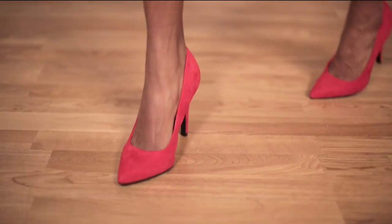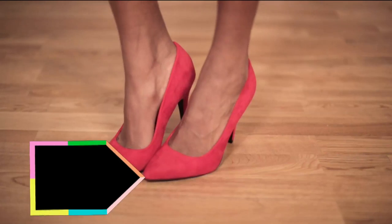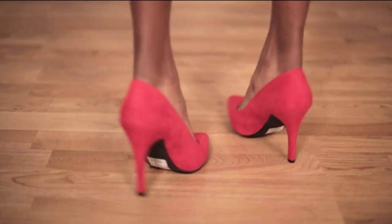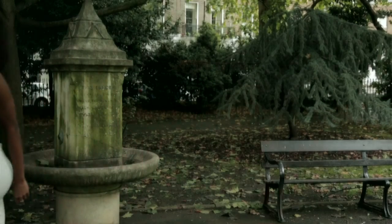As we said, Nicole loves a pointed court. These ones are from New Look. They're £17.99 and there's a really great clash of colours with the orange and the red. It's got this suede effect and again, a great heel height, perfect for running around from audition to audition. I hope you're feeling as sexy as Nicole Scherzinger looks and I hope we've helped you feel like you've got the X Factor.